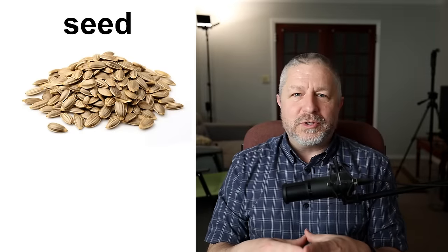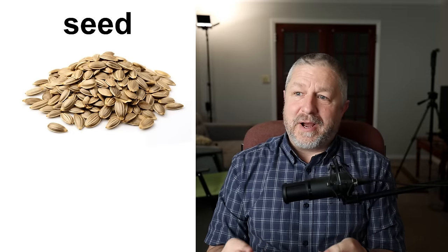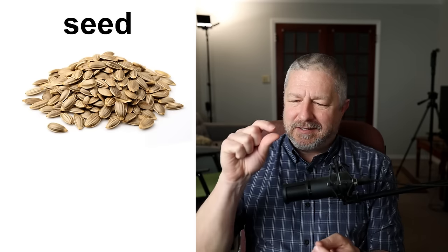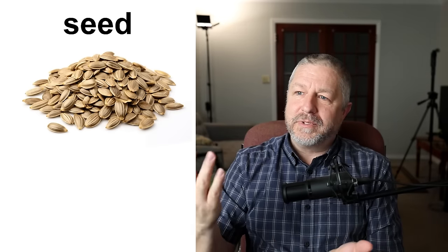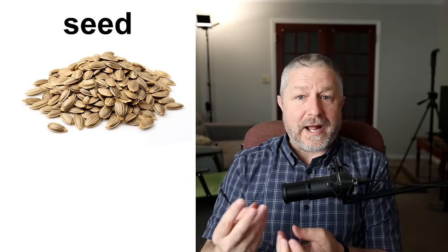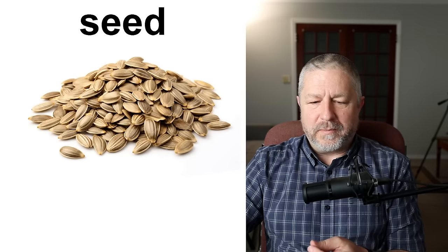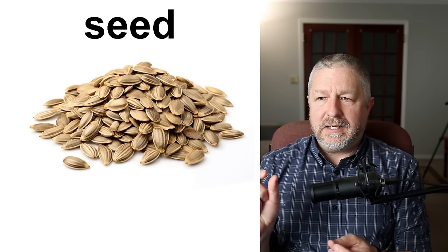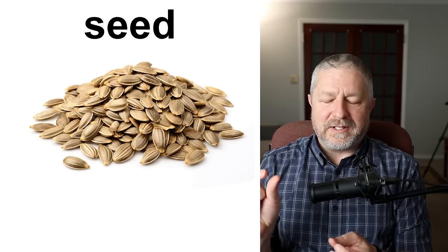Seed. This is where you should start when talking about plants. Seeds, in my opinion, are one of the most amazing things in the world. It's this tiny little thing and you put it in the ground and it turns into a tree, or it turns into grass, or it turns into a little bush. Seeds are these little dormant parts of the plant. When I say dormant, I mean a seed is kind of asleep, waiting to grow at some point.